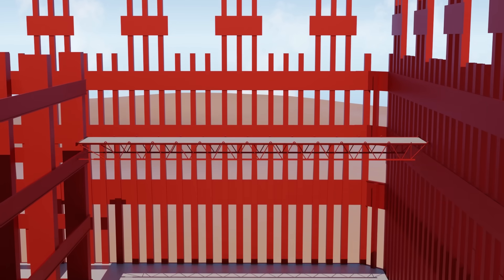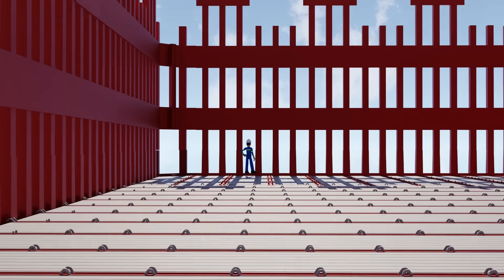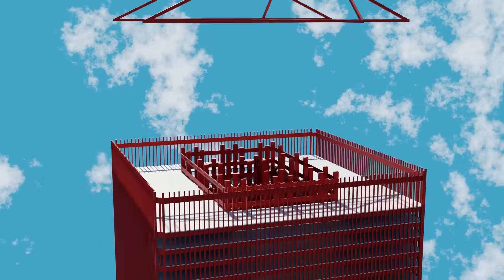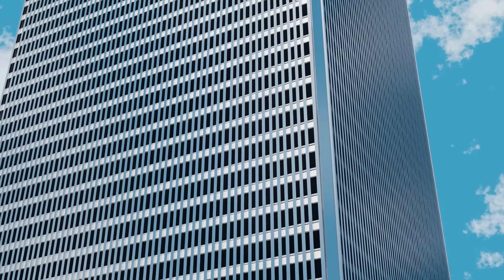Rising from the depths of bedrock, through steel and sweat, the World Trade Center became more than just towers. This is the story of how the twin towers were built, a feat of engineering that reached new heights, changing the city and the world forever.